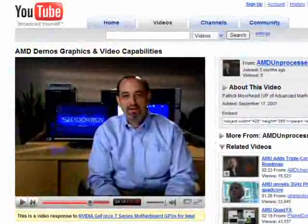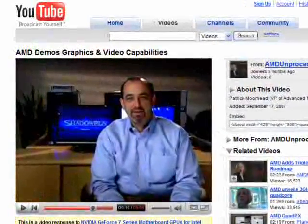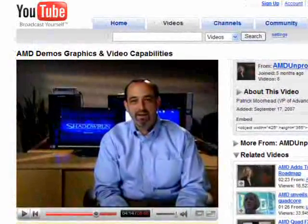Five months ago, we did a video that showed the advanced multimedia capabilities of our mainstream consumer platforms. Based on your response on the blogs and emails, it was a compelling case that AMD had a superior gaming and video experience, and also better compatibility. Well, it's five months later, and now it's time to look at AMD's latest and greatest platform capabilities.